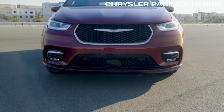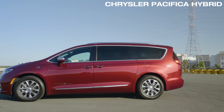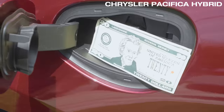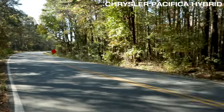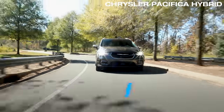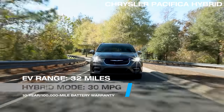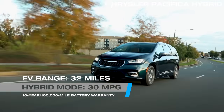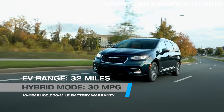The Pacifica Hybrid has the best value in its class with available tax rebates, incentives, HOV carpool lane access, an EV battery that gives you 32 miles of range, and its normal hybrid mode achieves 30 miles per gallon. Plus, it has a 10-year, 100,000-mile battery warranty.